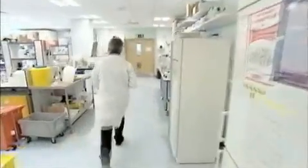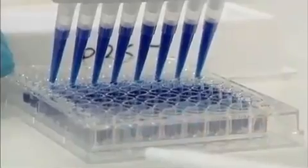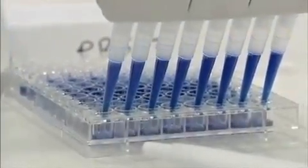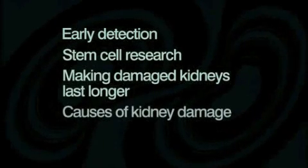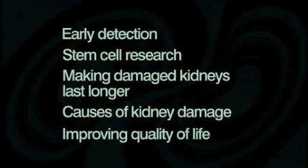It's important to ensure that research and development is relevant and useful to people directly affected by renal disease and to the people who work with them. A recent survey carried out by Kidney Research UK showed that people are particularly interested in early detection, stem cell research, making damaged kidneys last longer, causes of kidney damage, and improving quality of life. So let's now look at the latest developments in some of these key areas.